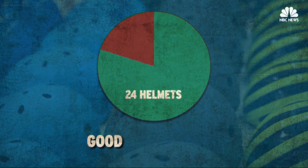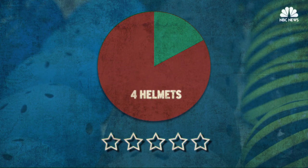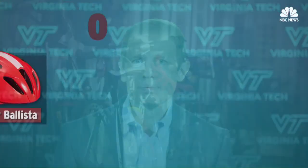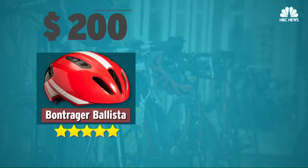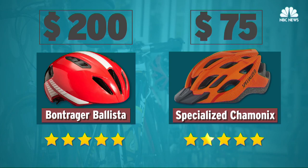Of the 30 helmet models tested, 24 scored good or very good, and only four received the highest safety rating of five stars. You might assume that buying the most expensive helmet would give you a safer helmet, but that isn't what we saw. The $200 Bontrager Ballista earned five stars, but so did the $75 Specialized Chamonix.